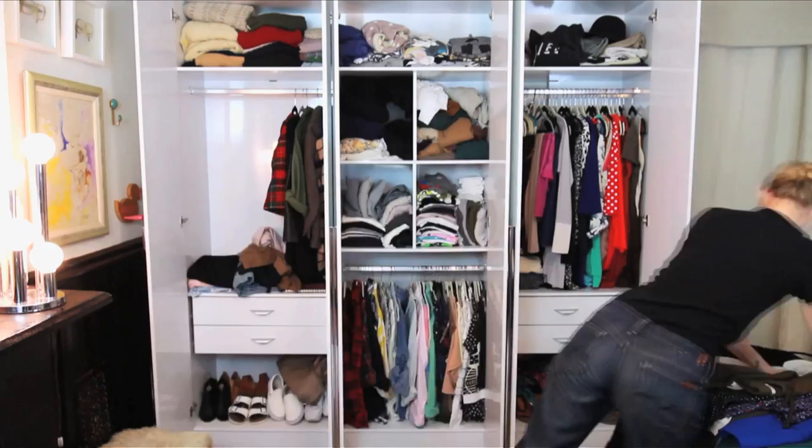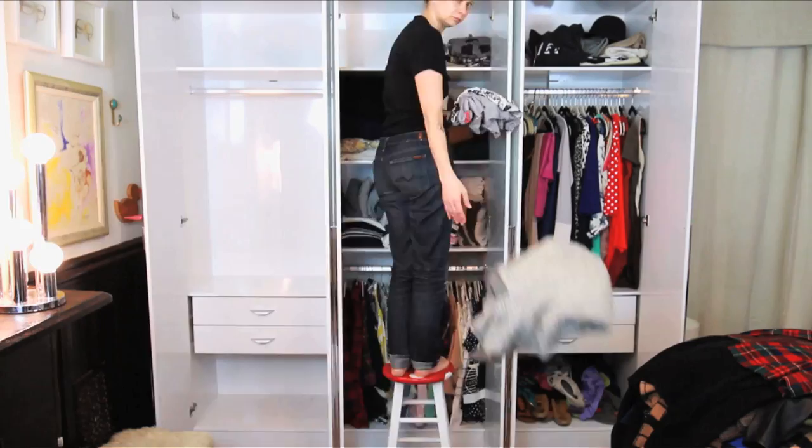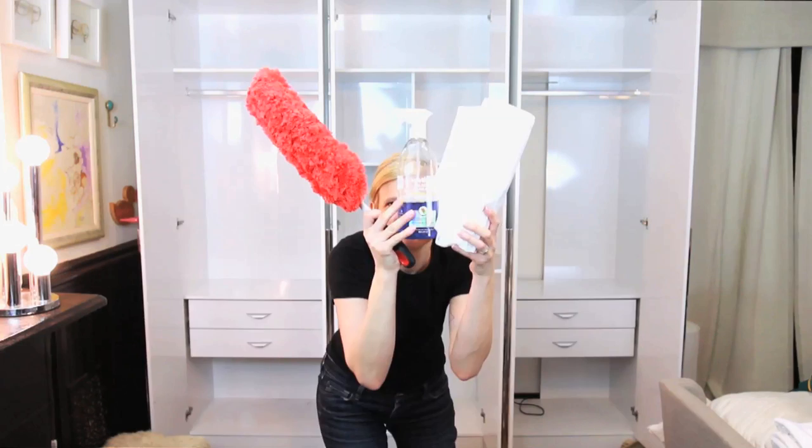First, we declutter. Remove everything from the space and place groups of clothing in piles. Set aside your most used items so you can create a place for them. With chemical-free products, dust and clean your closet. Then label piles for wash, dry clean, donate, and to be fixed.